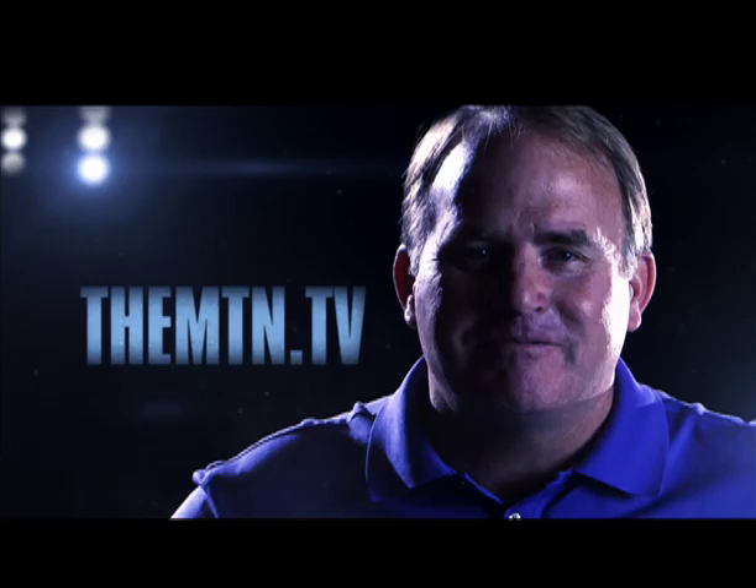Hi, I'm Gary Patterson, TCU head football coach, and this is TheMountain.TV.